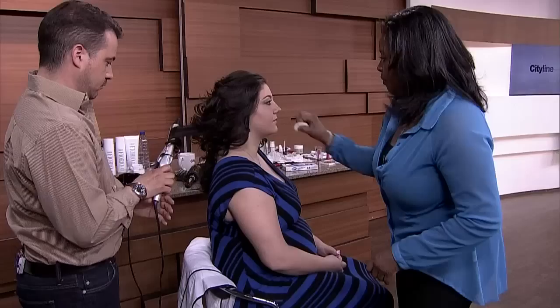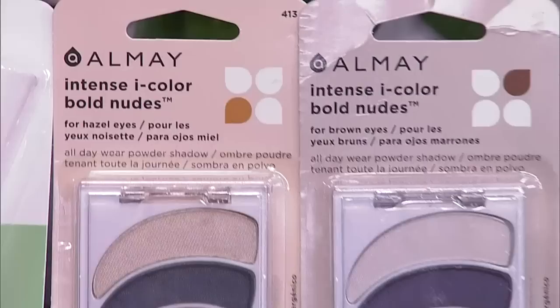Even though Jackie's busy with her makeover, thanks to her, she's brought Almay Get Up and Grow Mascara and Almay Eye Color Bold Nude Shadow — that's for everyone in the audience.